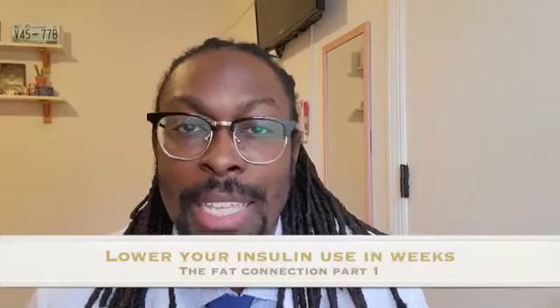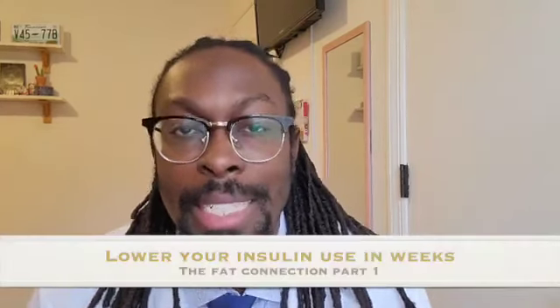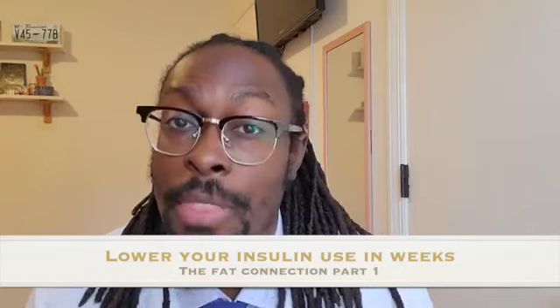Hello and welcome to Diabetes 180. This is Louis Bertus, your physician assistant and diabetes reversal health coach. Our topic for today is how to lower your insulin needs in weeks — the fat connection.